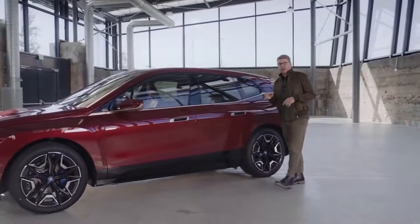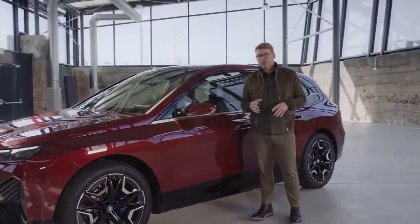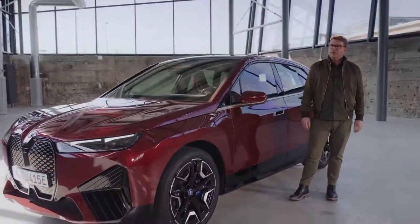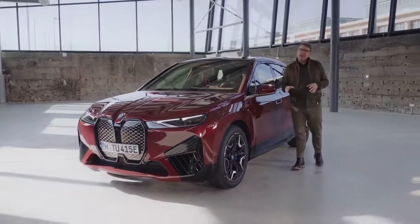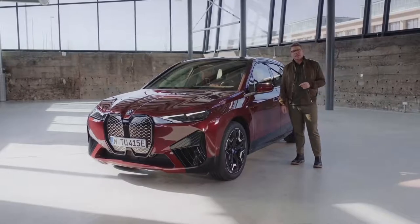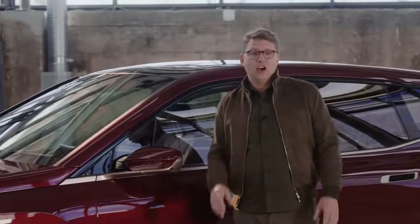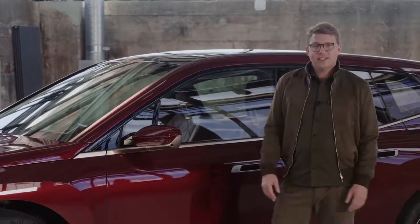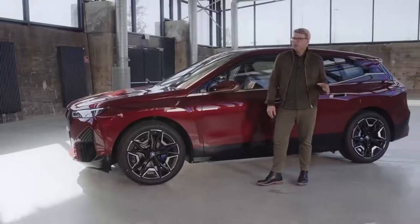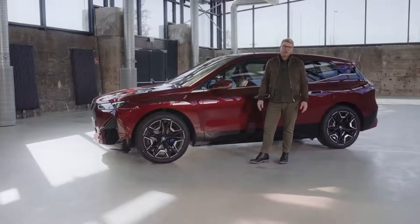With 5G signal available, infotainment and safety features are able to transmit and process information 20 times faster than before. Meanwhile, remote software upgrades allow you to always keep your BMW software cutting edge — you can download updates or new optional features over the air and install them using the My BMW app or directly in the vehicle system itself. With all these solutions, you and your BMW iX almost couldn't be better connected to each other and to the world.